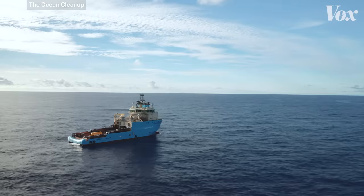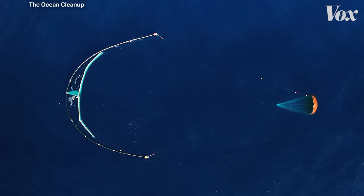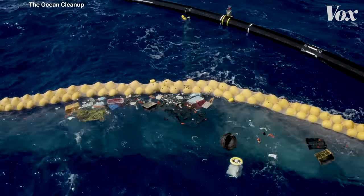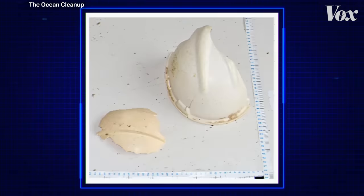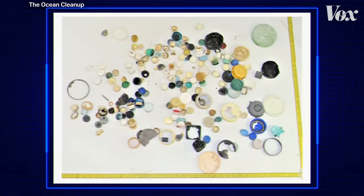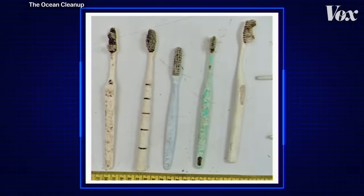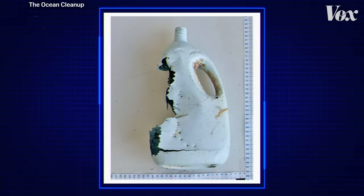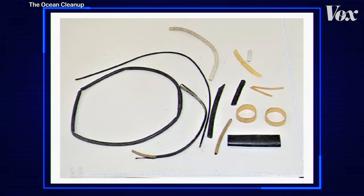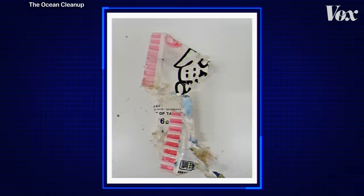But recently, scientists brought large nets to the Great Pacific Garbage Patch and took a closer look at the objects they pulled out. They found water bottles, hard hats, bottle caps, toothbrushes, toilet seats, and laundry baskets. And using what they found, they were able to calculate how much debris was in all of the garbage patches.